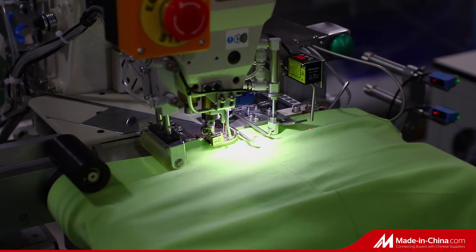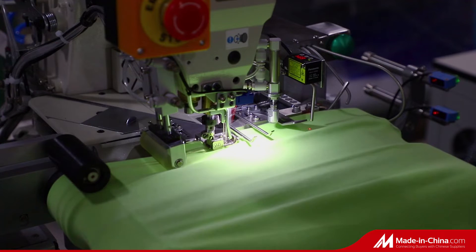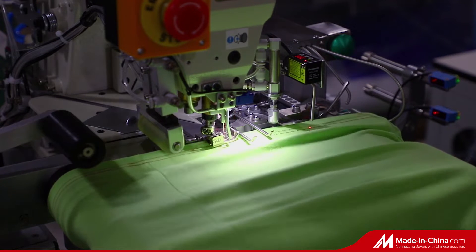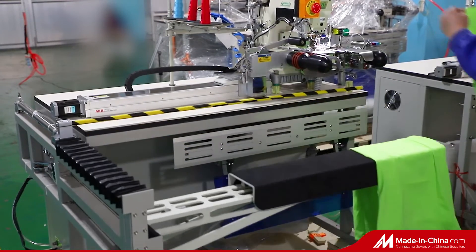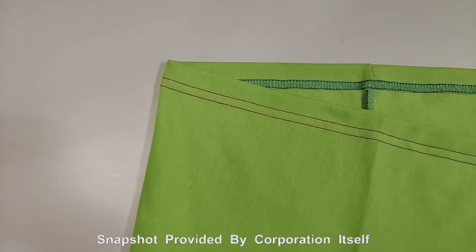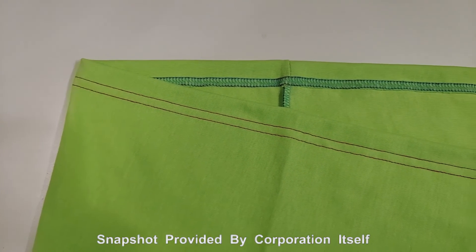One worker can handle two Auto Hemi Machines at the same time, achieving an efficiency of 320 to 360 pieces of cloth per hour, which improves efficiency a lot and saves labor cost for garment factories.